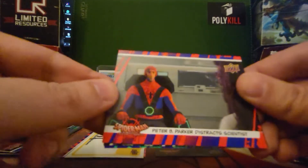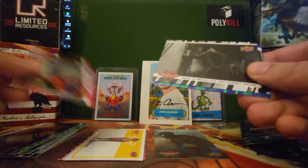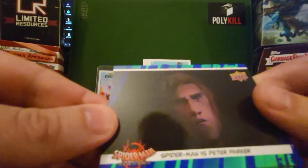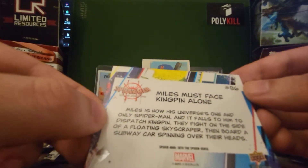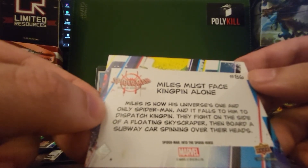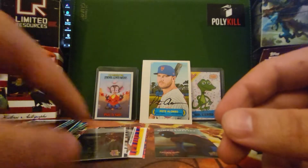Do you all see this movie? Do you like this movie? Peter B. Parker distracts scientist — I think that's the Jake Johnson character. That's a parallel, and then we have another noir parallel. Miles is Brooklyn's new street artist. Spider-Man is Peter Parker. Welcome to the Spider-Shed. Miles must face Kingpin alone. Miles is now his universe's one and only Spider-Man, and it falls to him to dispatch the Kingpin. They fight on the side of a floating skyscraper, then board a subway car spinning over their heads. All of the cards are from Spider-Man Into the Spider-Verse.